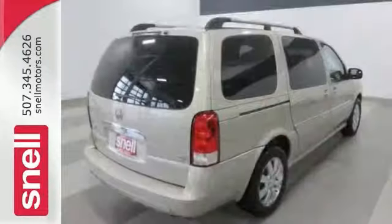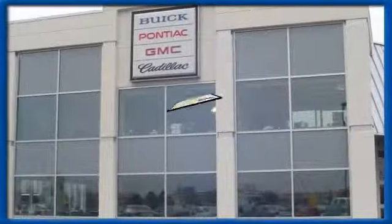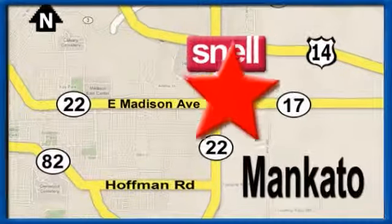Stop in and see it for yourself today. Snell Motors, proudly serving the Mankato area since 1951. We're conveniently located on the corner of Highway 22 and Madison Avenue, just south of the River Hills Mall.